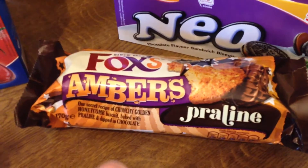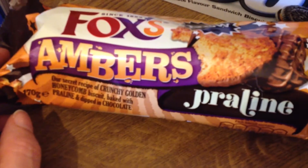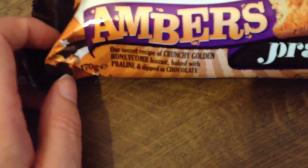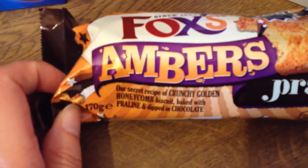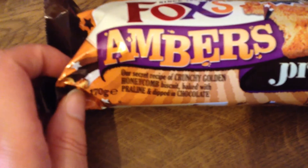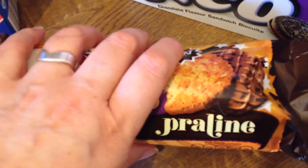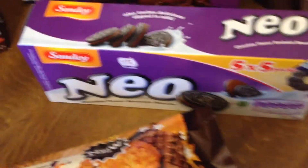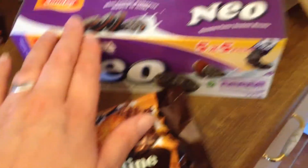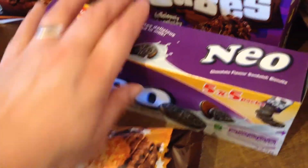They had these Ambers by Foxes — three or four different varieties. These were the praline ones. It says: our secret recipe of crunchy golden honeycomb biscuit baked with praline and dipped in chocolate. I thought Ian and I would both like those, but although I bought them for a recipe, Ian ended up eating them, so I've had to buy another box. I'll have to hide those so he doesn't eat them.